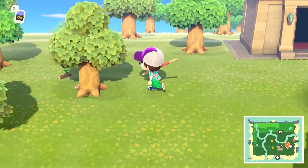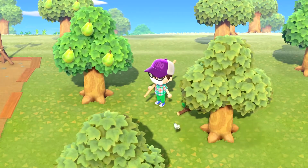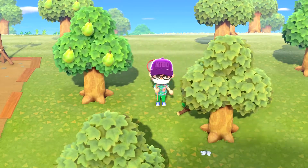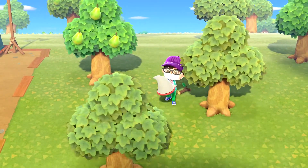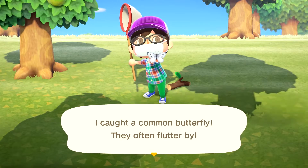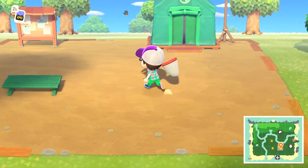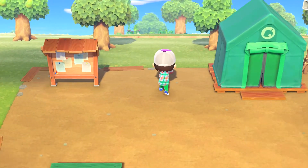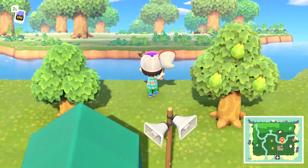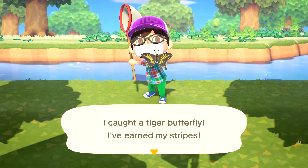Let's head over to the new shop. Oh yes, a butterfly - wrong button. I caught a common butterfly - they often flutter by. Ooh yes, more! I caught a tiger butterfly - I've earned my stripes!